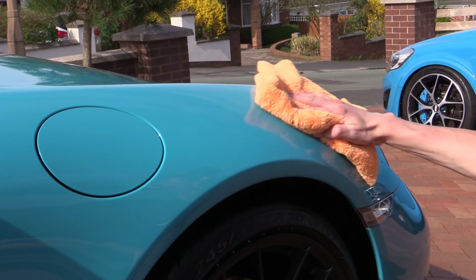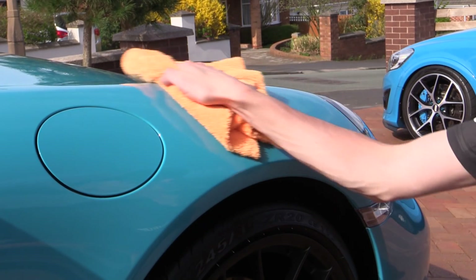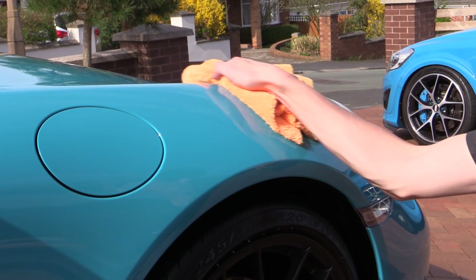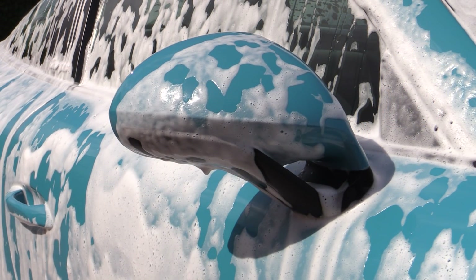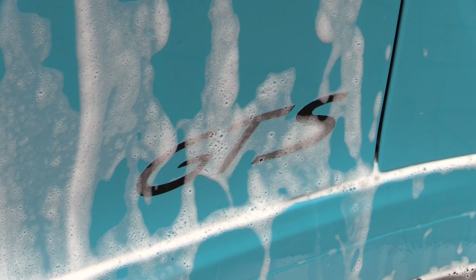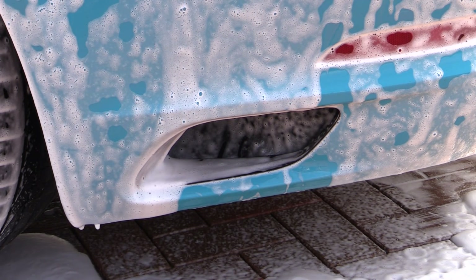And are the panels going to be properly wiped down to remove any product residue and allow the protectant you're paying a pretty penny for to properly bond? Maybe, maybe not — but hopefully you see my point. If all these essentials were guaranteed to be safely taken care of, you could possibly justify the price. But if corners are being cut — which in all likelihood they are — then you're paying a premium price for a subpar service.